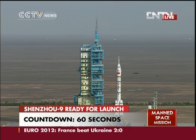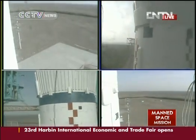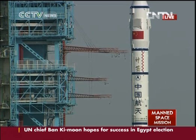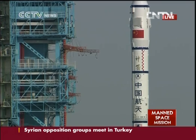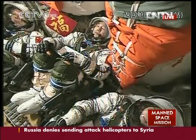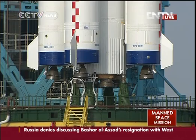Fifty seconds. Forty seconds. Thirty seconds. Twenty seconds. Ten, nine, eight, seven, six, five, four, three, two, one. Ignition.